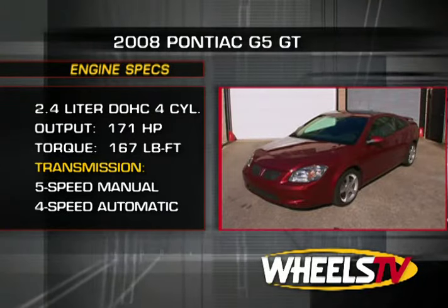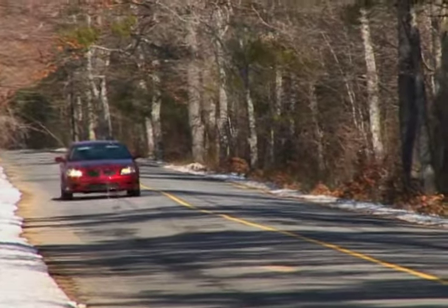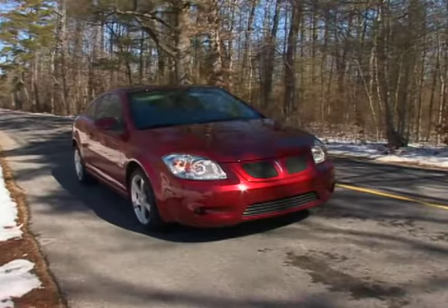The GT comes standard with a five-speed manual transmission, but our test car was equipped with the optional four-speed automatic. The disc drum brake configuration that comes on the G5 was replaced with four-wheel ABS-equipped disc brakes that also include traction control.